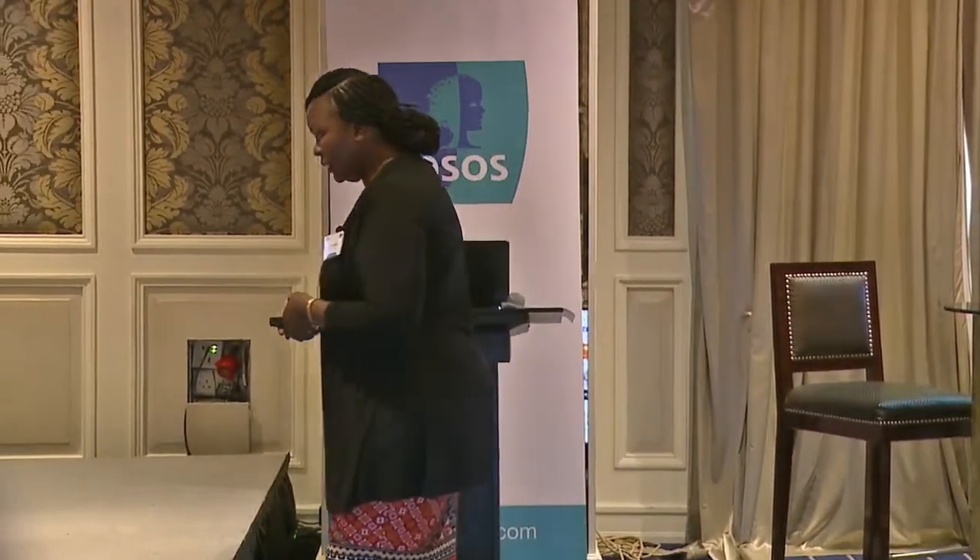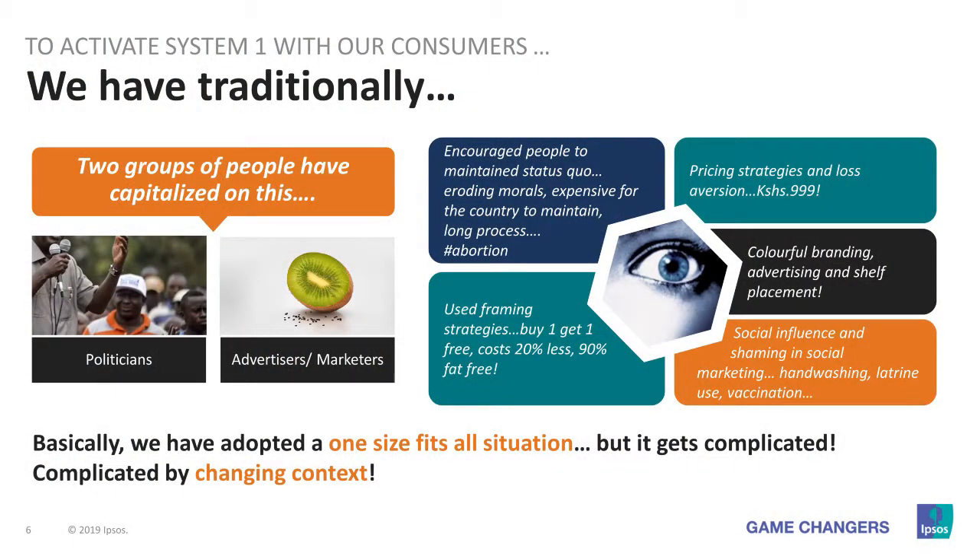Two groups of people know about System 1 and capitalize on it. The first group is politicians — they sway public agenda by capitalizing on System 1, telling us this is not good or if we do this we will face consequences. The second group is marketers and advertisers, juggling the responsibility of selling products, services, or changing behavior. What do we do to captivate System 1? We adopt pricing strategies — we place it at 999 instead of 1000 — because people hate losing and try to maximize what they want.